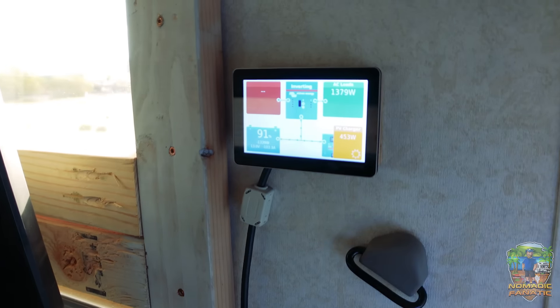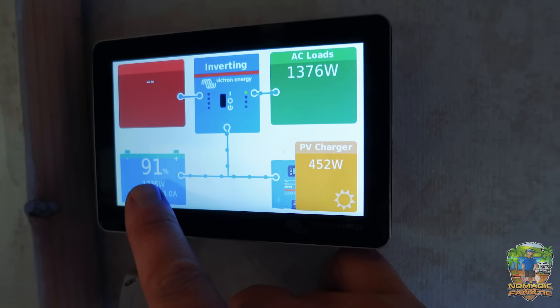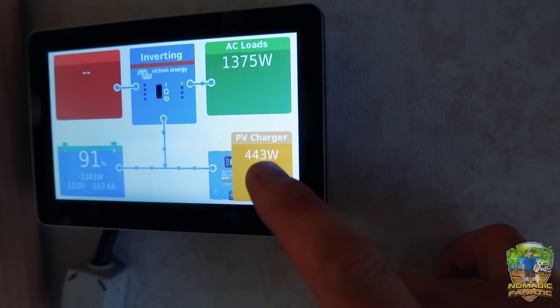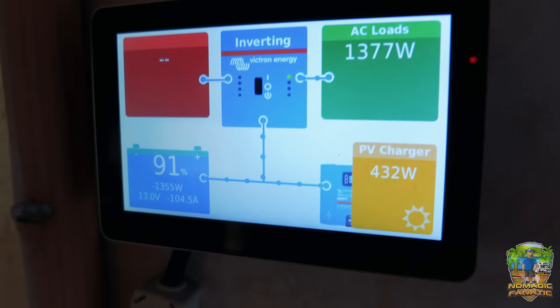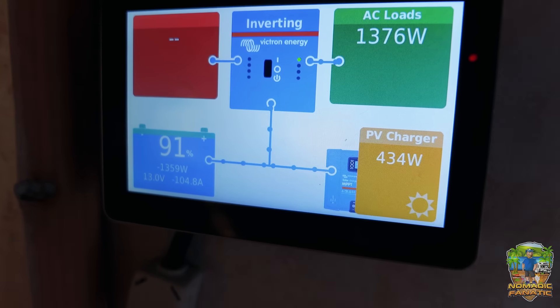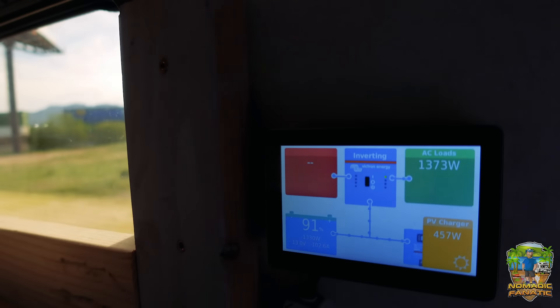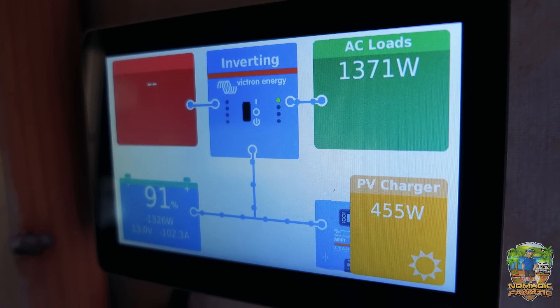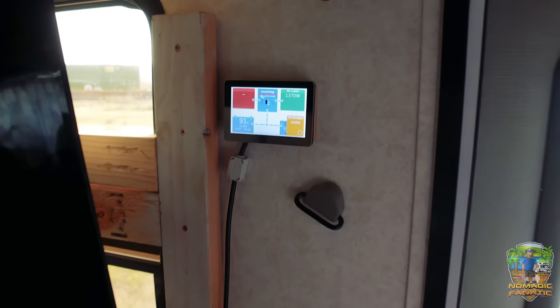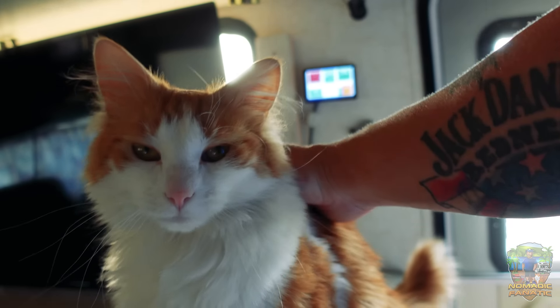It's 4:20 PM. Battery is down to 91%, only bringing in 440 watts on solar now, and still pulling 1300 watts for the AC. Now that we're not in full summer, we're not getting unlimited sun. The sun has gone down enough that I'll have to fire up the generator if I want to keep running the AC for the kitties.